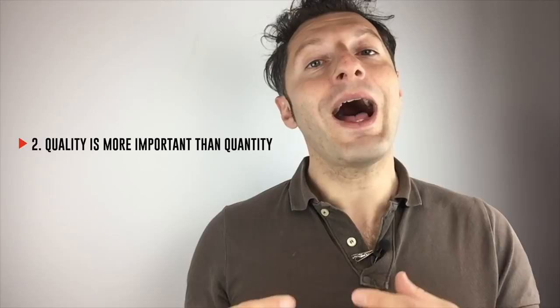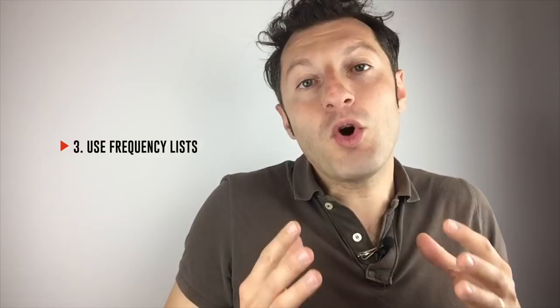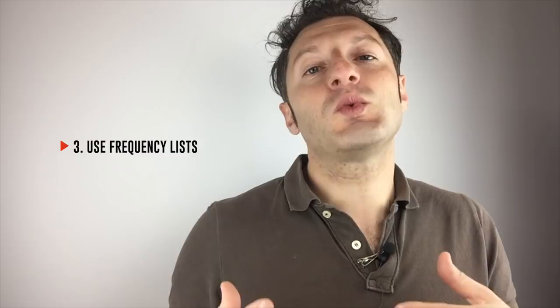You might be wondering: how can I choose the right words to learn? One possibility is to use what are called frequency lists. These lists are based on the number of times a word comes up in a specific situation. In particular, I'd focus on frequency lists based on spoken interactions. These lists encourage you to give priority to verbs like 'to go' rather than 'to sweep' — an irregular verb I actually memorized at school that I rarely use in my life.